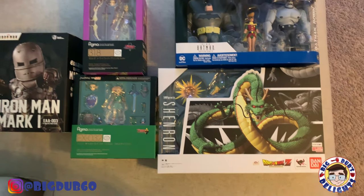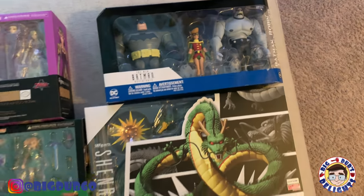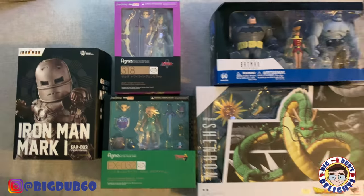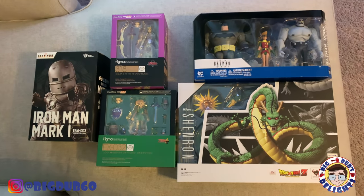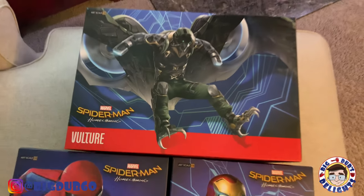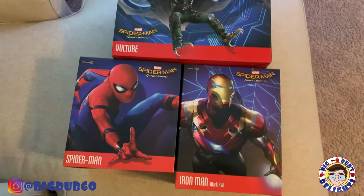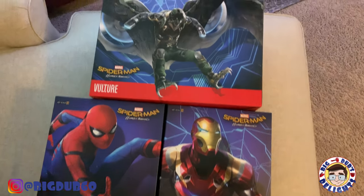This next group is a combination of stores. The Shinron figure, the New Batman Adventures kind of Dark Knight setup with the little bat-nipples, and both the Link Between Worlds Link and Twilight Princess Zelda Figma — all four of those are from the Big Bad Toy Store sale. The Iron Man Mark I Egg Attack is from the Bluefin online sale. I also got the Vulture, Mark 47 Iron Man, and Homecoming Spider-Man from Big Bad Toy Store — those are the Iron Studios Battle Diorama Series, which I love.